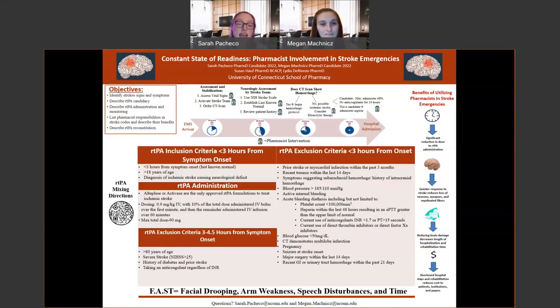If TPA is considered beyond three hours, guidelines allow for a window of three to 4.5 hours with additional exclusion criteria added to the previous list. These include: age greater than 80; a severe stroke with an NIH stroke scale score greater than 25; history of both diabetes and a prior stroke; or any anticoagulant use regardless of INR. Time is really crucial — if it's less than three hours, we only need to verify INR is below 1.7, but between three and 4.5 hours, even any anticoagulant use becomes an exclusion. This is why identifying stroke symptoms early is so important.